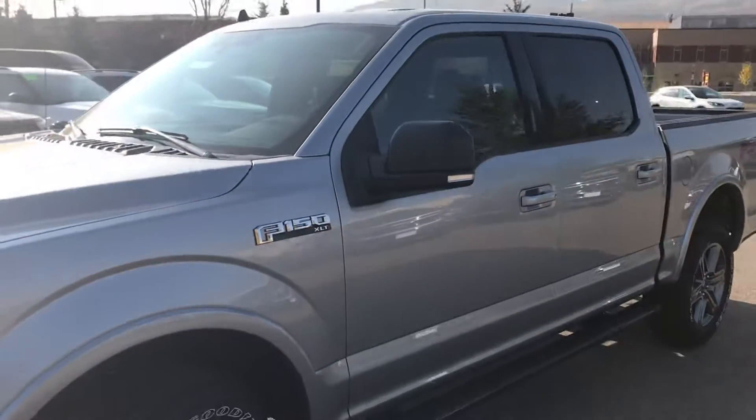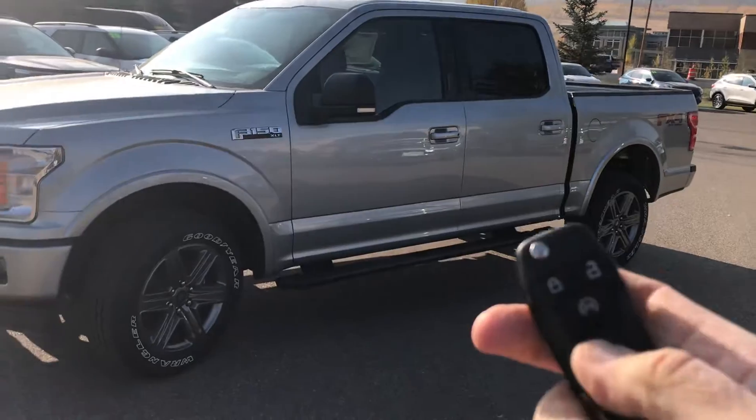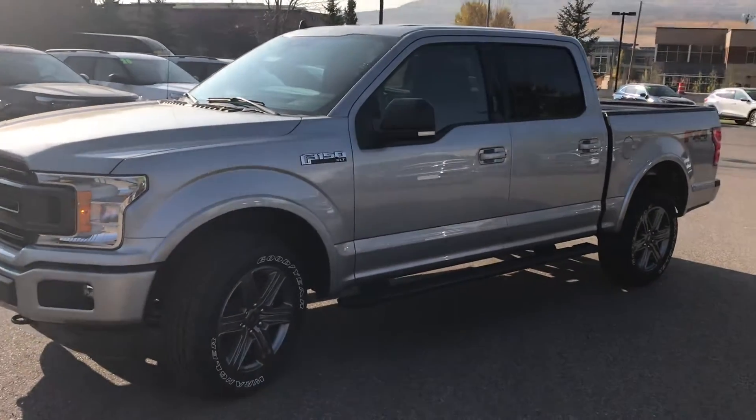This one's got a remote start on it, guys. When you get the XLT, it's no slouch — there's lots of nice equipment. All you gotta do is tap your key fob twice. As you can see, it starts right up. It's a thing of beauty.